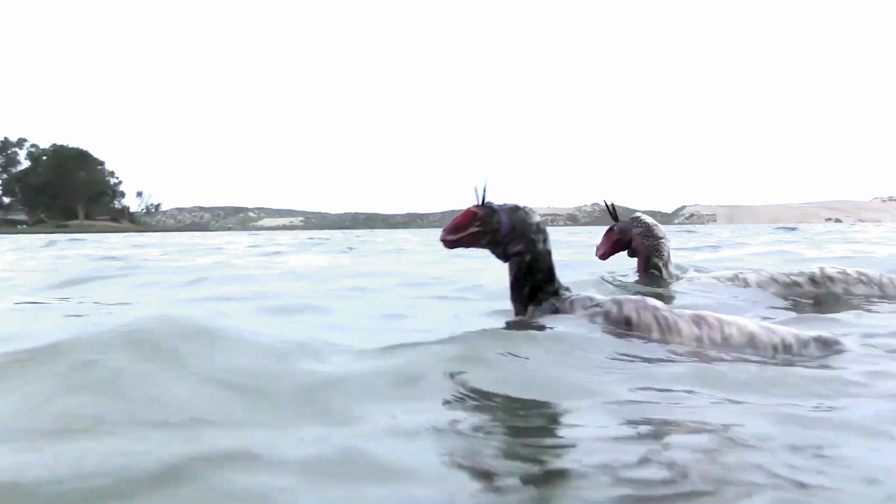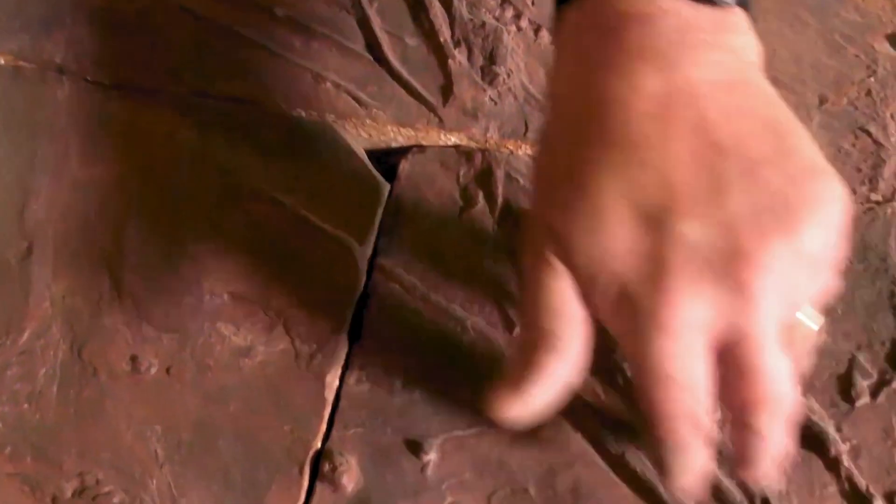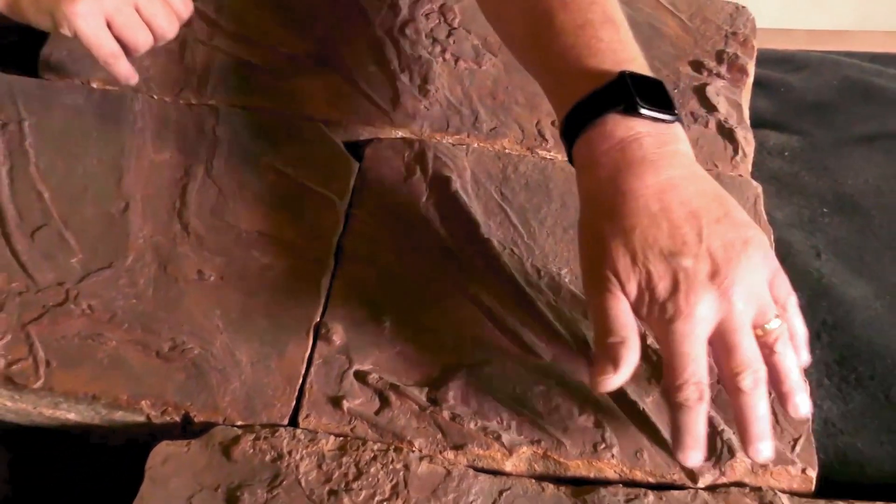Trace fossils are a dynamic picture — the remains of things that were happening, made by active animals that were in the process of behaving on a day-to-day basis. Were they behaving as birds do? As mammals do? As other reptiles do? Were they doing something completely unique? That's the kind of information we're uncovering at this site.